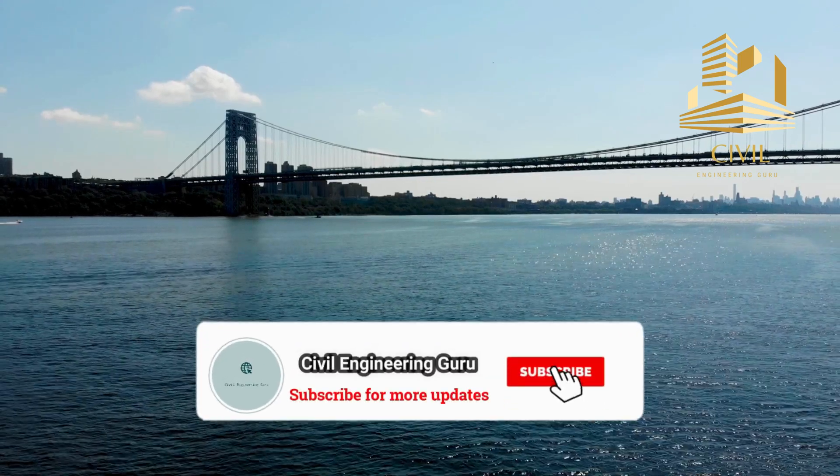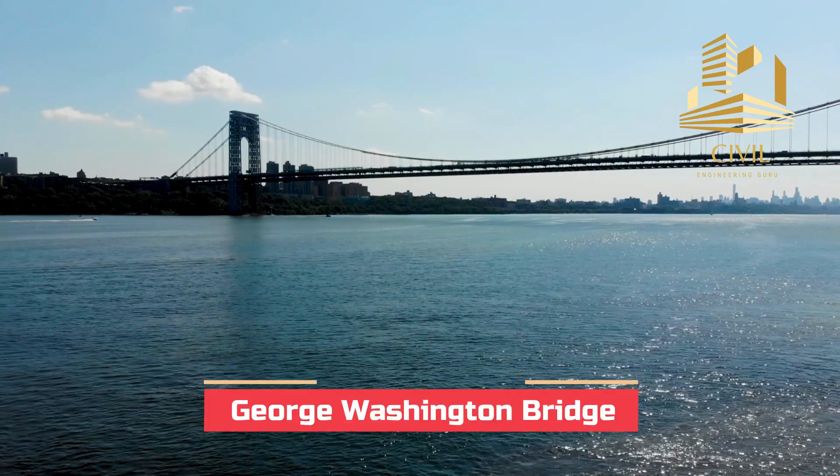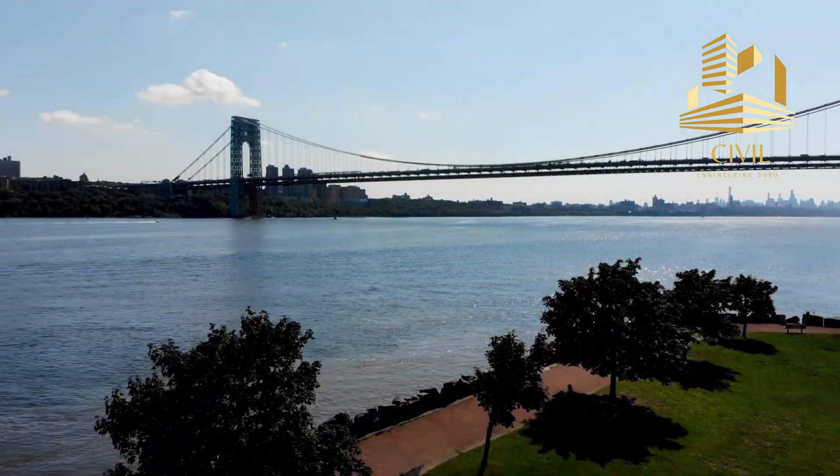Hey guys! Please subscribe to my YouTube channel. Today I will tell you the history of the George Washington Bridge, located in New York City. So let's move toward today's video.